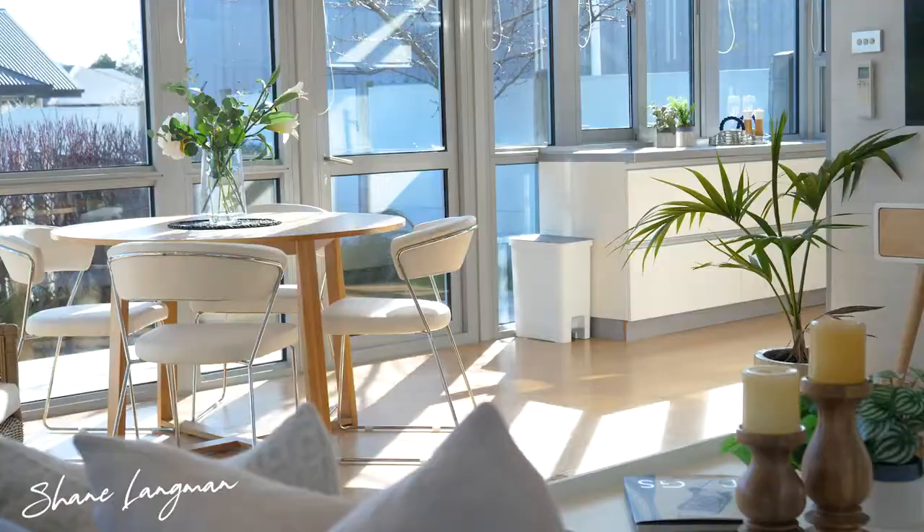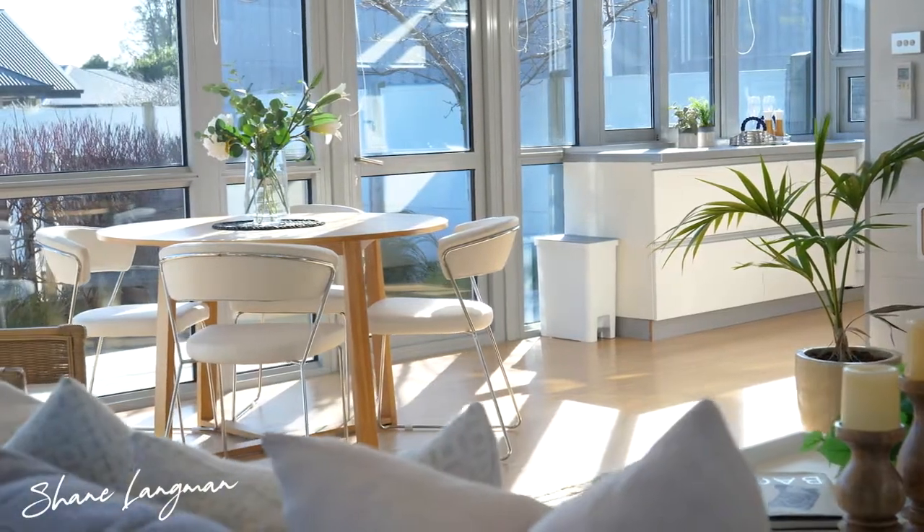Entertain your friends in this spacious open-plan living with lots of natural light.